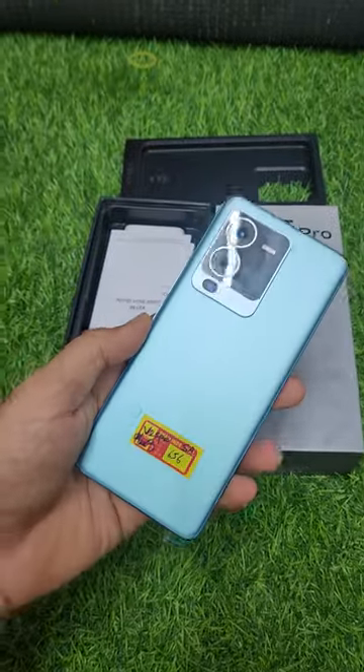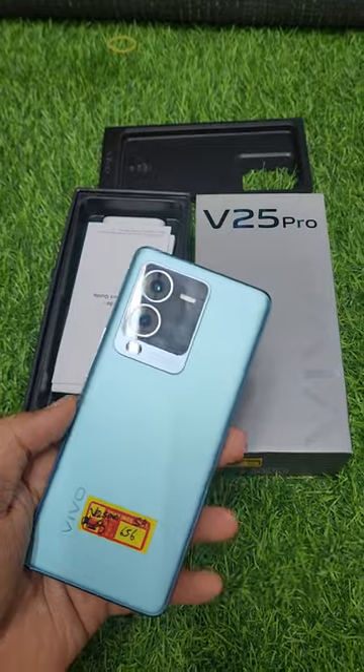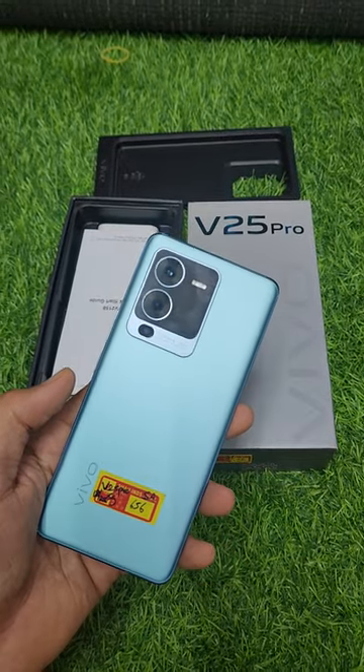The price is ₹14,500. You can call or message — the number is in the description.